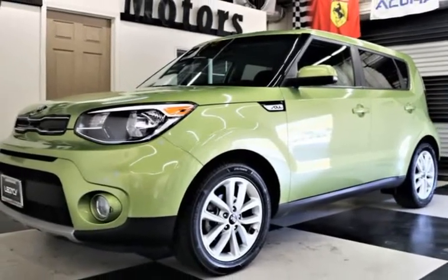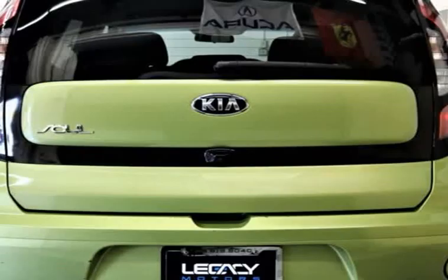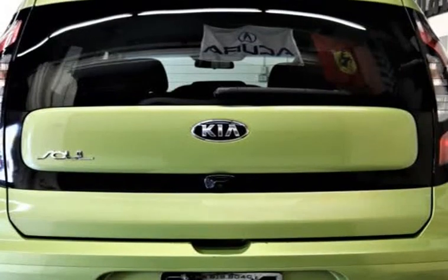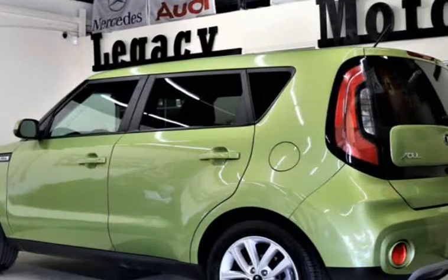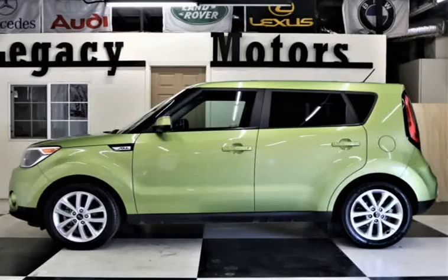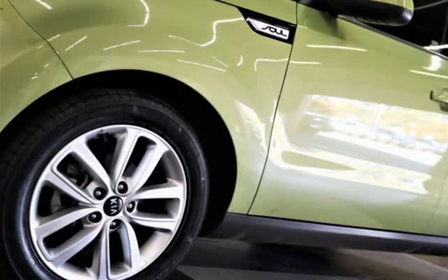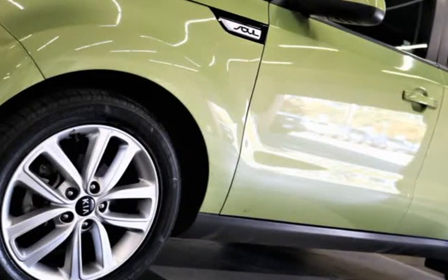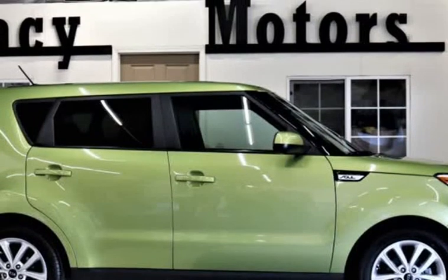Our 2019 Kia Soul Plus is better than ever. Powered by a 2.0-liter 4-cylinder that offers 130 HP while connected with a responsive 6-speed automatic transmission. This front-wheel drive rewards you with 3.1 MPG on the open road in this zesty wagon and is sleeker and more sophisticated. The Soul stands out among its peers with attitude and style like no other.